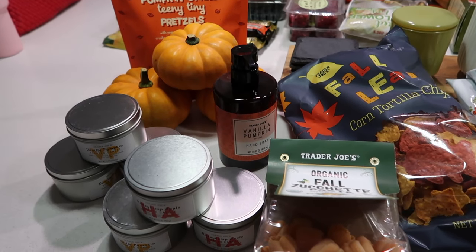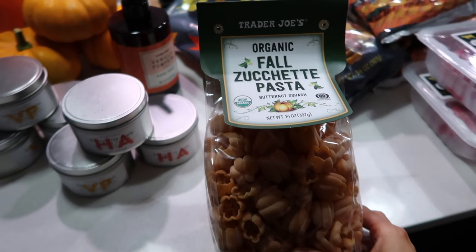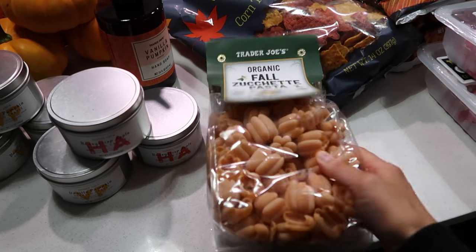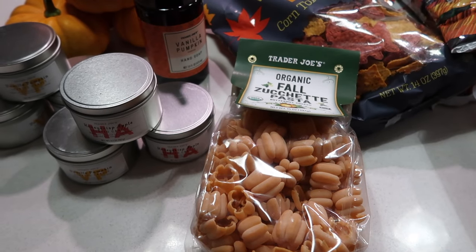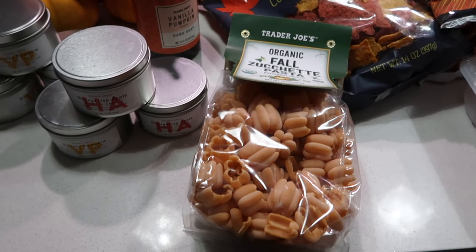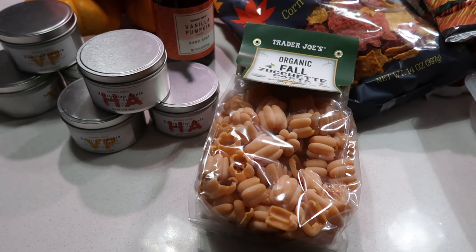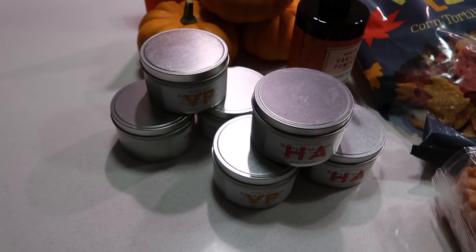For fall stuff, I didn't go crazy — Christian doesn't love pumpkin flavored items. I got this fall pasta: butternut squash pasta. I'm not sure how good it'll be, but the other night I made ravioli and mixed cottage cheese in the blender with vodka sauce and seasoning — it was really good and added a good amount of protein. If you blend cottage cheese, you can't even tell it's there. It's a great hack to add protein to pasta without cooking chicken. Also got the fall leaf tortilla chips.